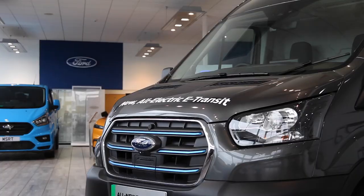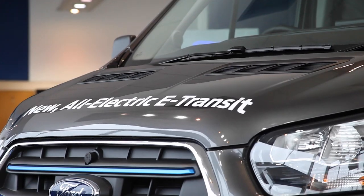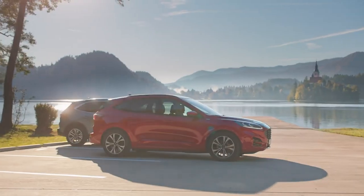If you're interested in a commercial vehicle that's all electric, then the E-Transit may be the perfect option for you. A fully electric van with zero compromise, described to us by one of our customers as faultless. It offers an impressive range of up to 166 to 196 miles.